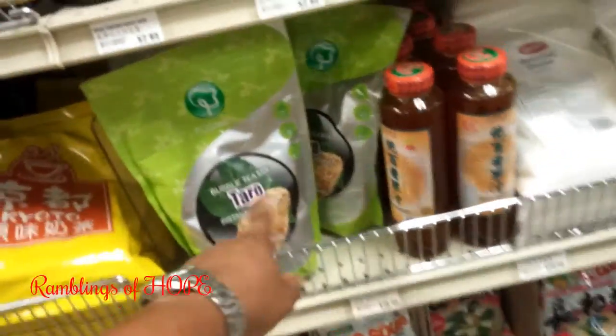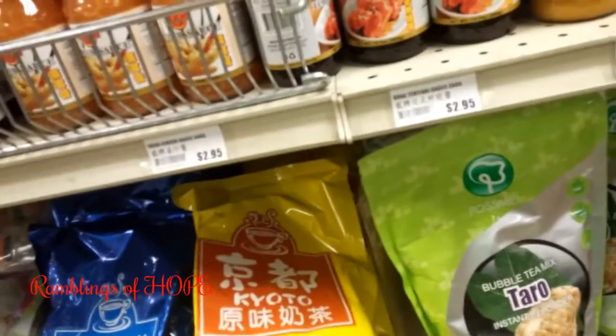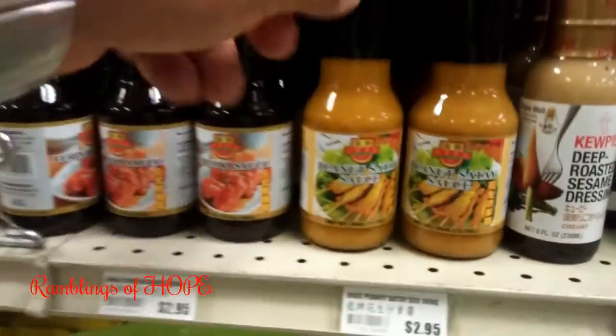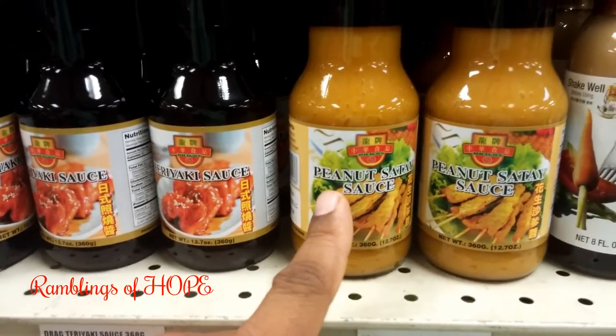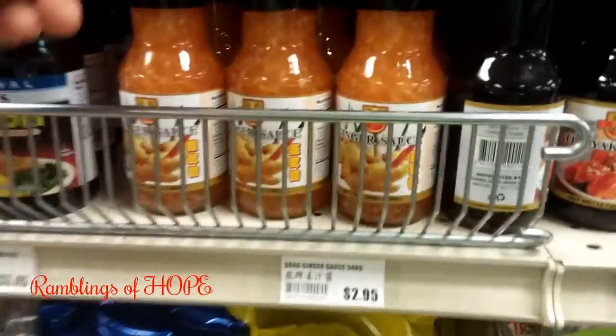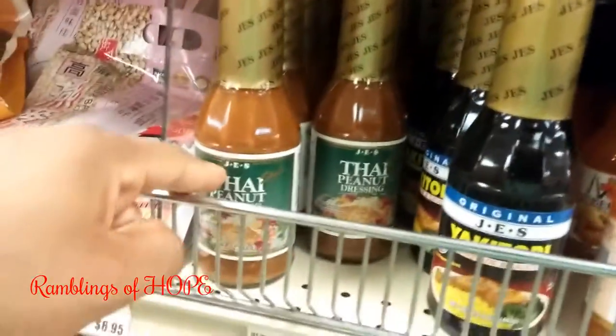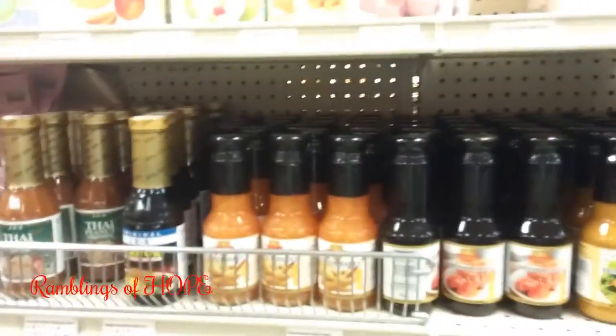You can have bubble tea hot, cool, or like a soup. Then there's peanut satay sauce for chicken satay, teriyaki sauce, ginger sauce — which is awesome — and Thai peanut dressing. As I said, I can't explain everything in one video.